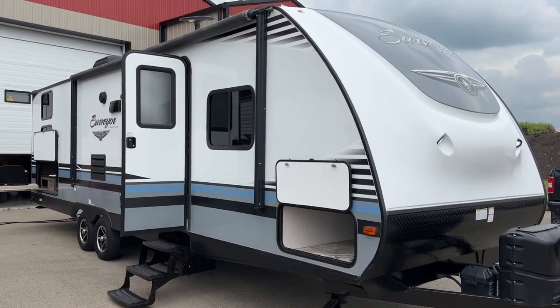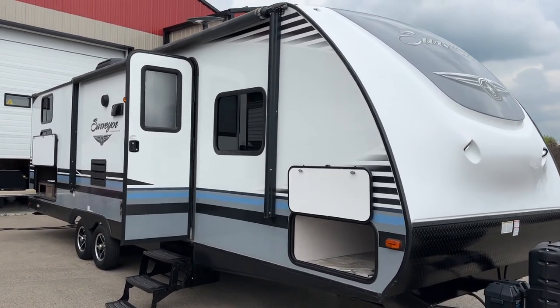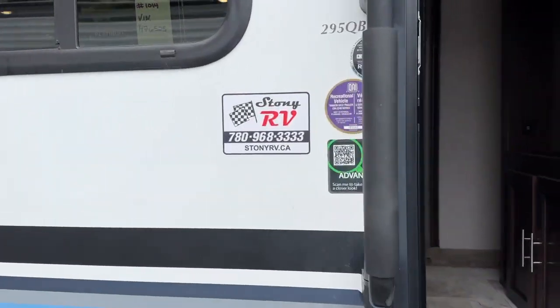Hi, this is Clayton, owner of Stoney RV in Stoney Plain, Alberta. Today we're bringing you this 2018 Forest River Surveyor. This is a travel trailer with quad bunks in the back, front private queen, and the model number is the 295 QBLE.